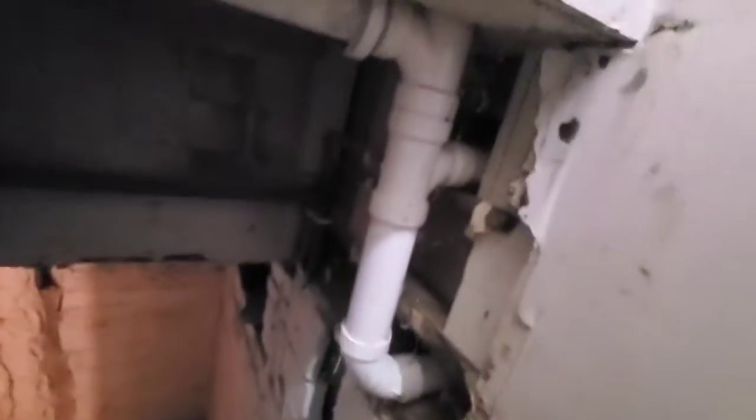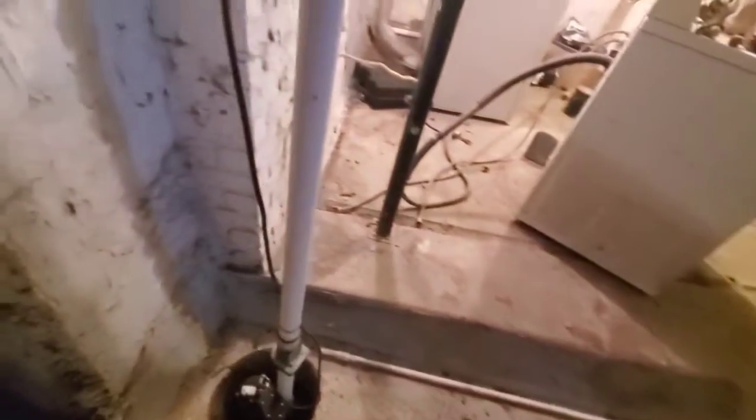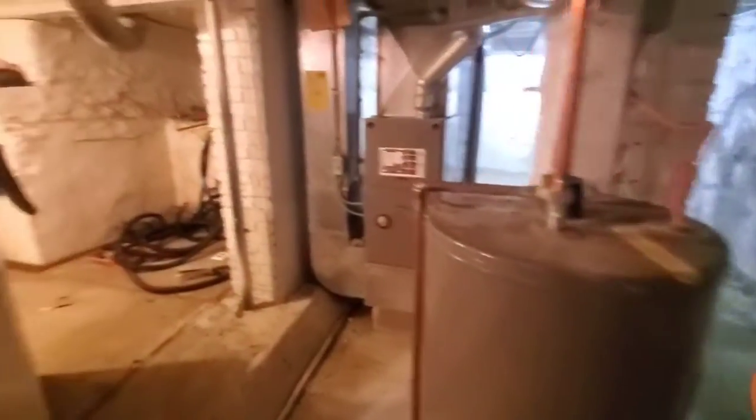All right, here we are — basement 4831. You can see some plumbing, a pump, and a couple of different levels, which is not too uncommon in this neighborhood. You see all kinds of things: electric water heater, 200 amp panel.